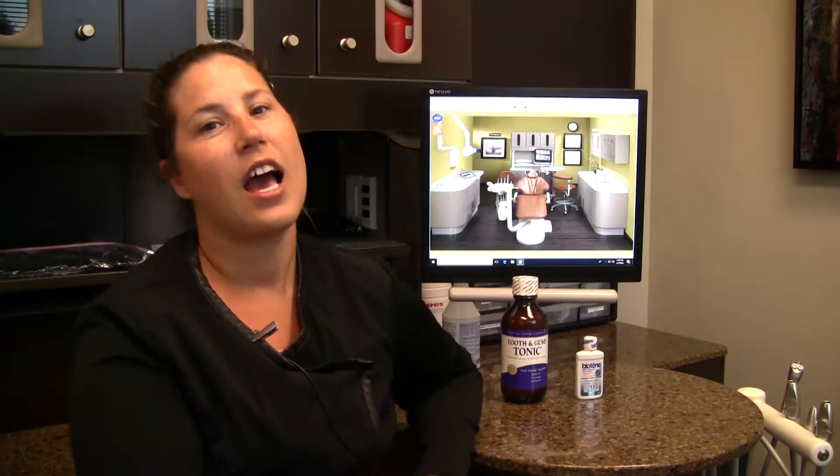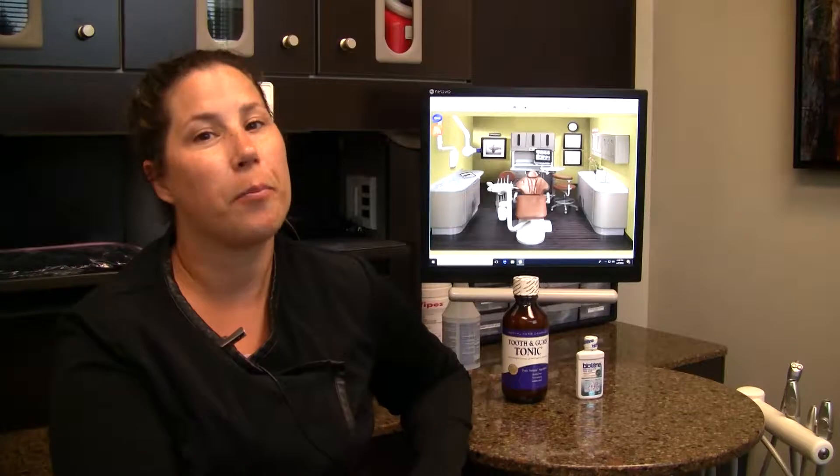Hi, I'm Christina. I'm the lead hygienist here at Dublin Dental Care and I want to welcome you to our Dental Hygiene Wednesdays. Every week we like to cover different topics or products that we use or believe in here in our office, and that we feel our patients and viewers should know about to help keep their mouths nice and healthy.